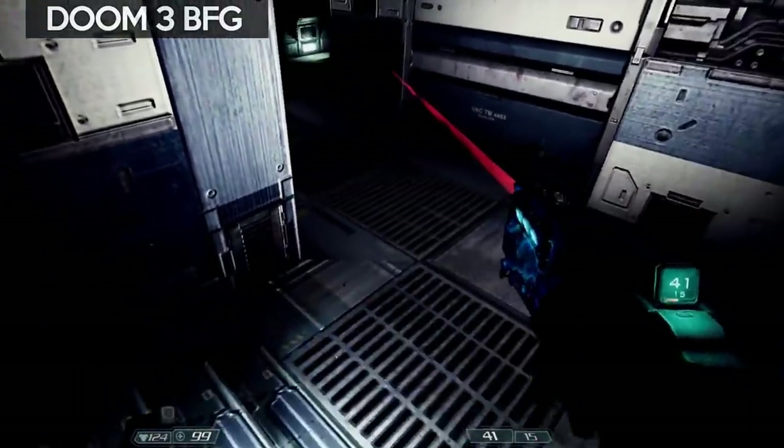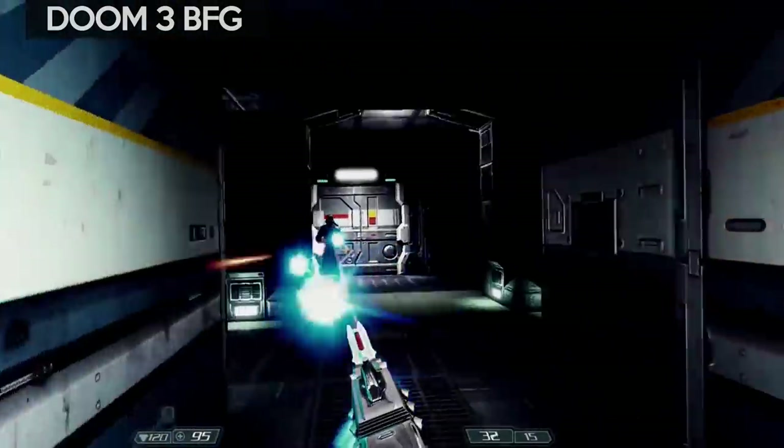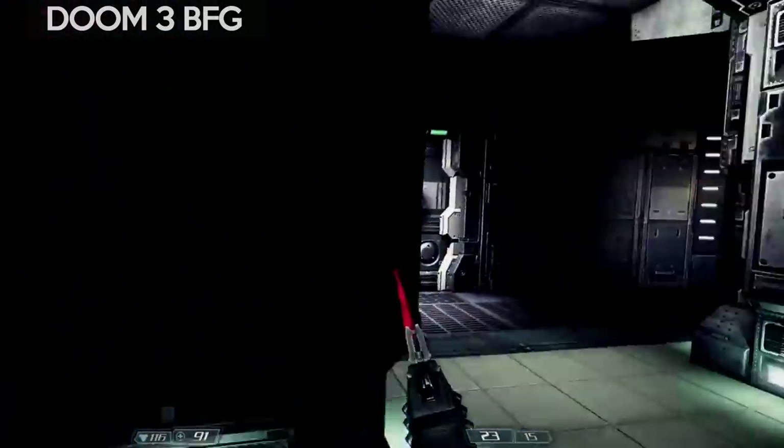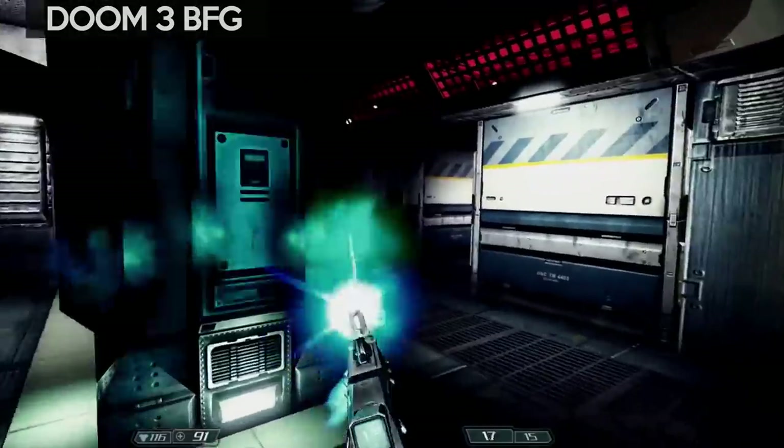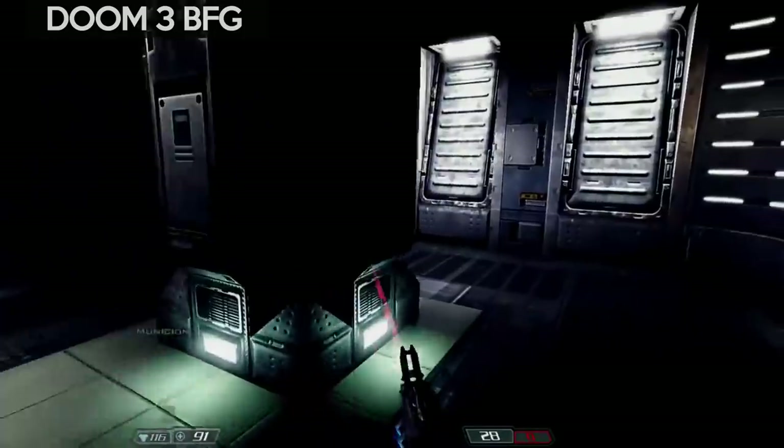Lastly, another VR mod, this time for Doom 3 BFG, which you can pick up really cheap. The mod is called Fully Possessed and it's got full room scale and motion control support. It's an old game so it looks a little dated, but it's still loads of fun.